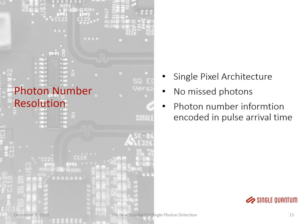We are very proud to announce we have developed a new kind of detector with photon number resolution capabilities. We achieved this with a single pixel architecture — it was long thought that this was actually impossible. The benefit of a single pixel architecture is that we have no missed photons compared to a multipixel architecture. The photon number information is encoded in the pulse arrival time, meaning you can achieve photon number resolution with a simple time correlator you most likely already have in your lab.